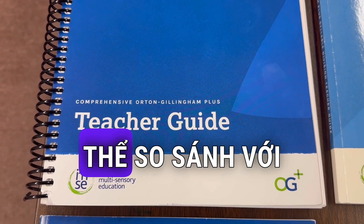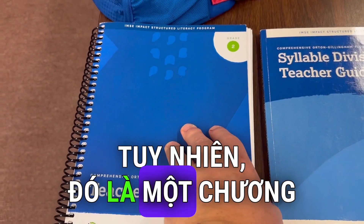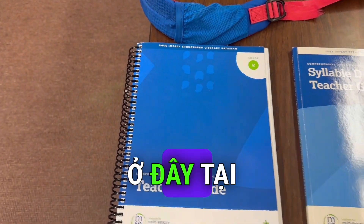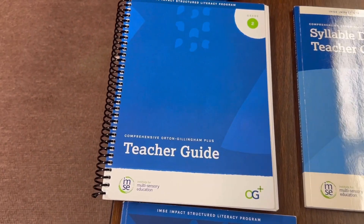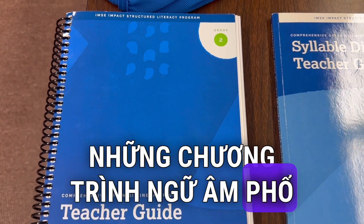You can think about it as comparable to Jolly Phonics. However, it is a much more detailed curriculum that we use here at schools in America. OG IMSE is one of the most popular phonics programs in America right now.